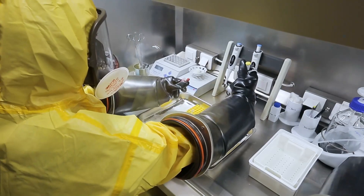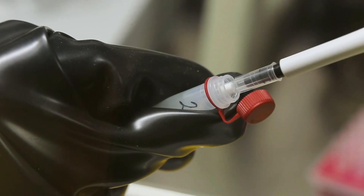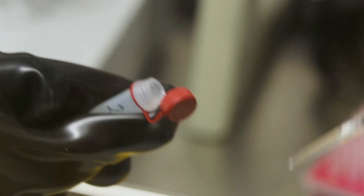Then a lysis buffer is added to the tubes — a solution that destroys the cell walls and kills them, but keeps the pathogen's RNA and DNA intact.